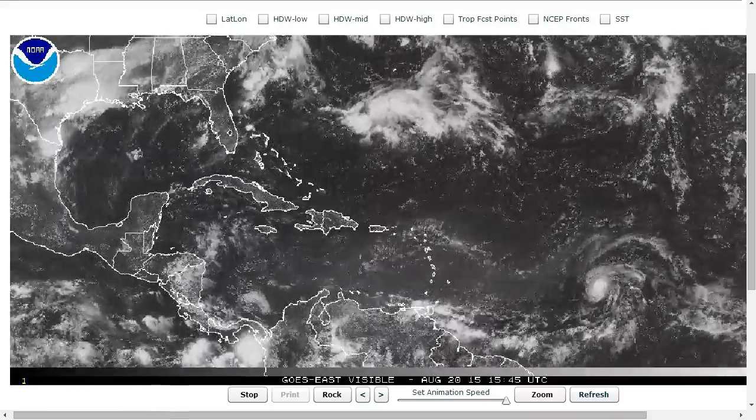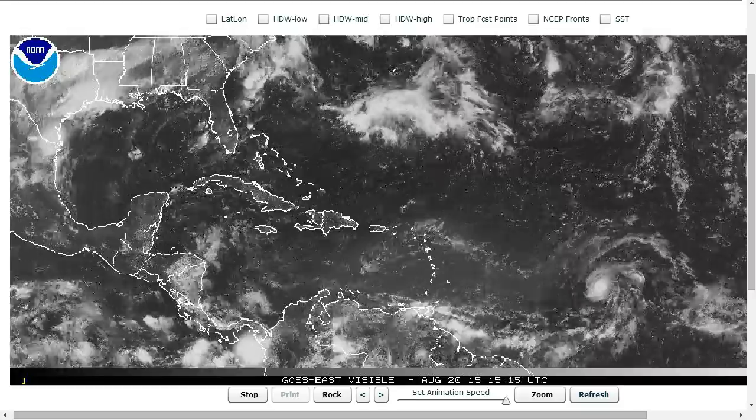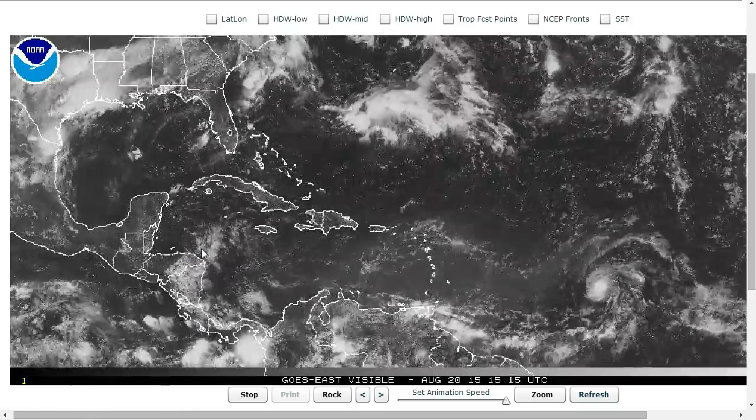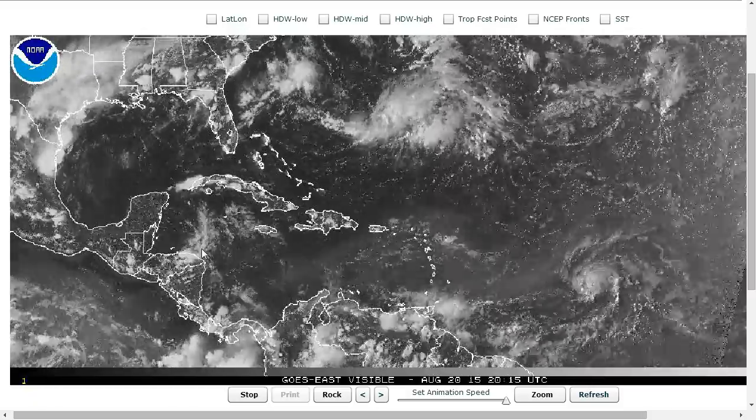Hi, you've clicked onto today's Tropical Tidbit for Thursday, August 20th, 2015. The thoughts expressed in this video are mine alone, and in making decisions, please always consult the National Hurricane Center and National Weather Service.